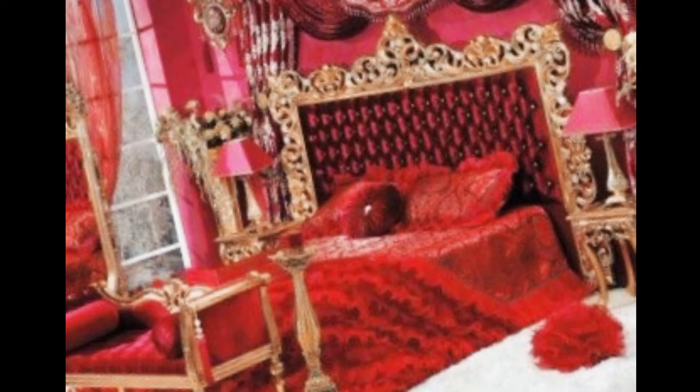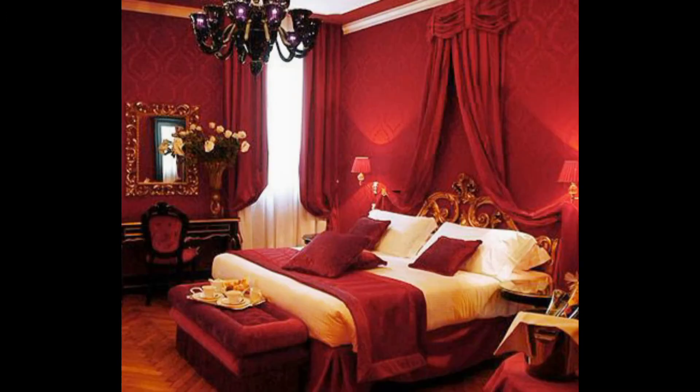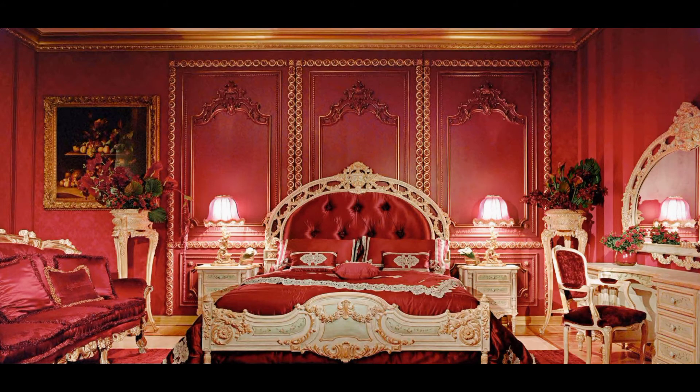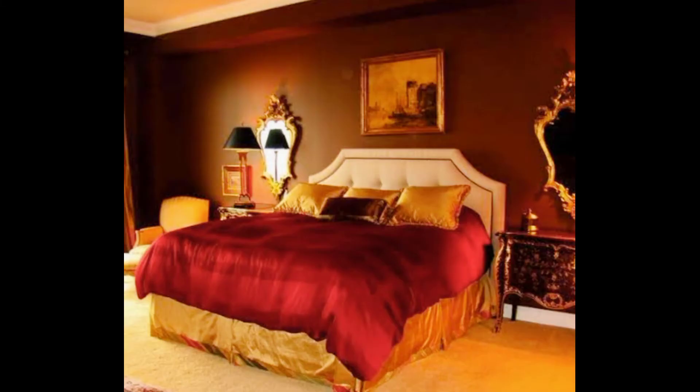We tried to create a color-based theme so that you don't have to do different searches. If you want a red color bedroom, you have a video like this — red bedroom ideas. On the other hand, if you want a bedroom in black color or white color, you can check it on Style Homemaker.